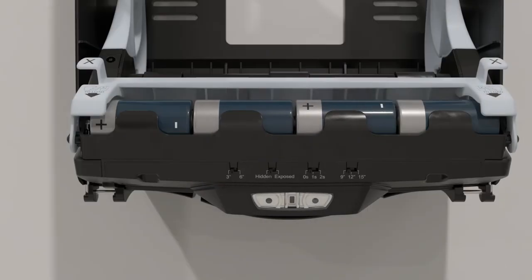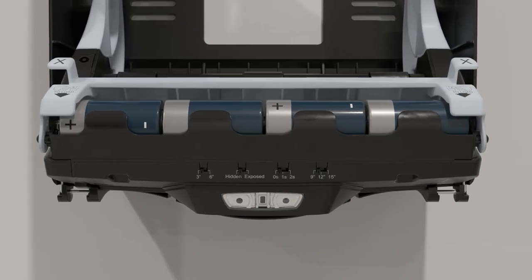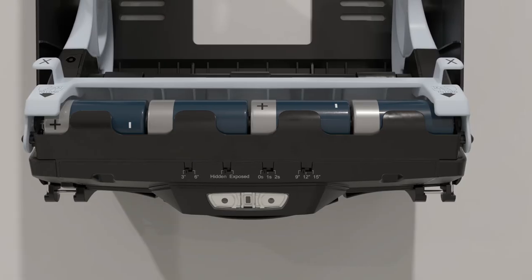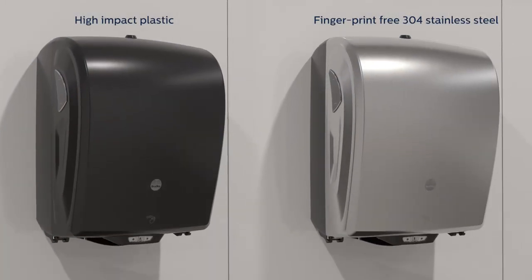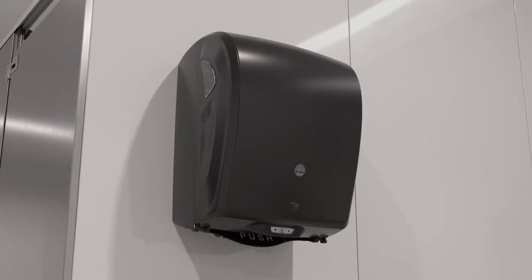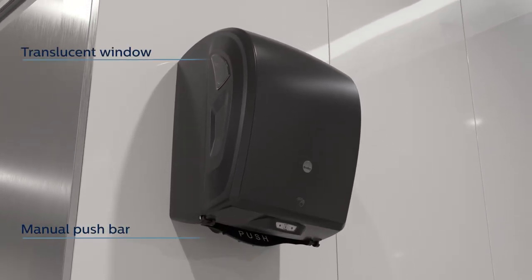The freedom of universal paper options and adjustable dispenser settings let you take complete control of paper quality, costs and usage. Choose from two durable cover styles, both with a manual push bar for backup dispensing and a translucent window to monitor paper levels.